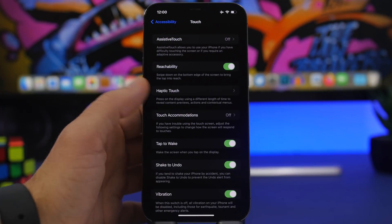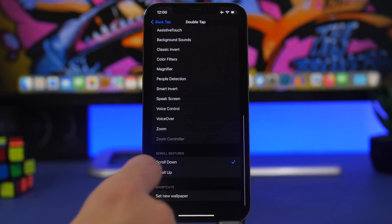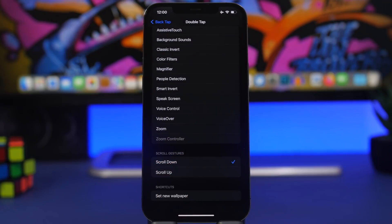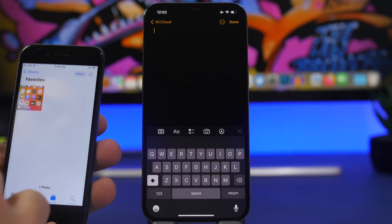To set up Back Tap, go to Accessibility, then Touch, then Back Tap. Right there you'll find gesture options like scroll down and scroll up. You can set double tap to scroll down and triple tap to scroll up, and then use Back Tap to switch between videos without having to reach for the screen at all. It's an amazing iOS feature.